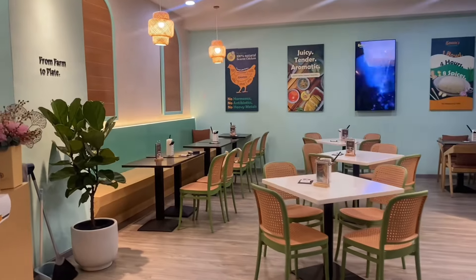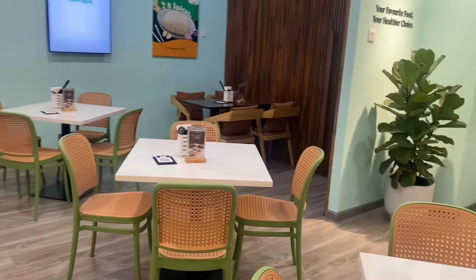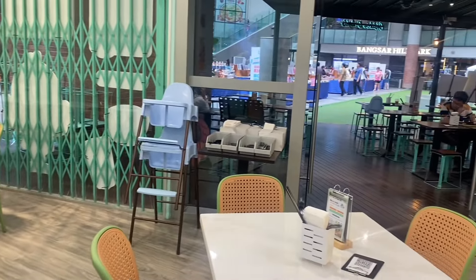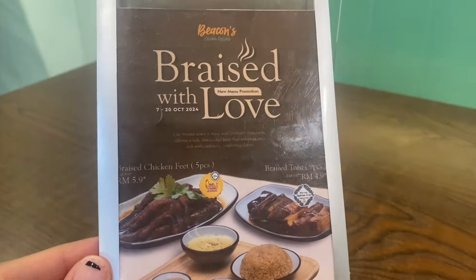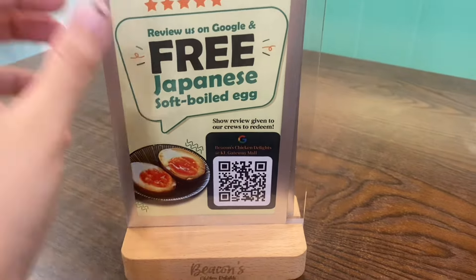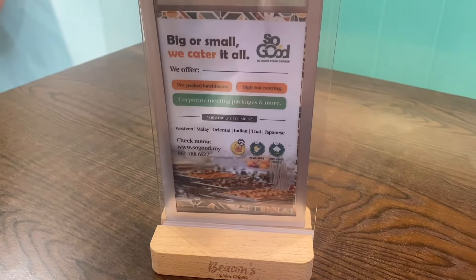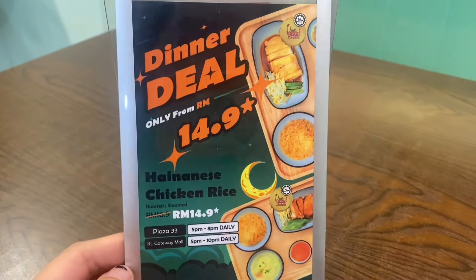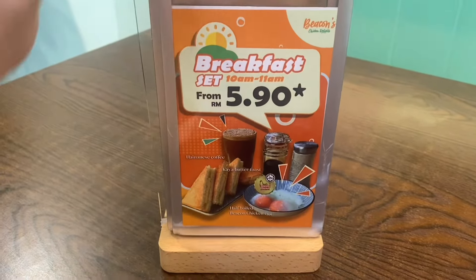This outlet I'm visiting is at KL Gateway Mall at Bangsar South — it's more of an office area, so it can be a little quiet on weekends. I arrived at 2pm. Back to more information about Beacon's Chicken: they also operate Beacon Mart, which started first and has many outlets where you can purchase all this antibiotics-free, hormone-free chicken.